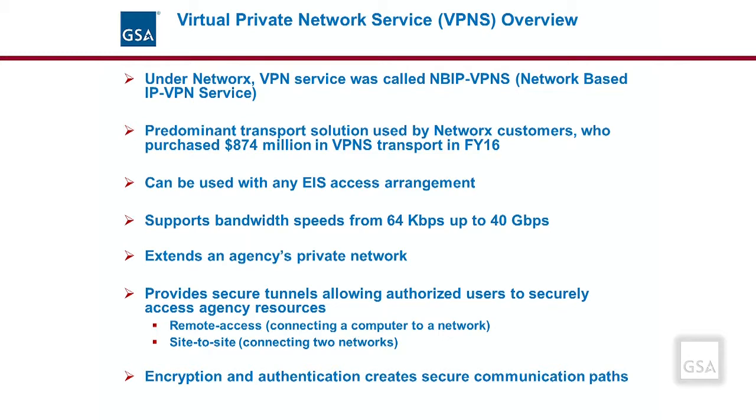encrypted via encryption software so that only the computer it is sending to, such as an agency's VPN server, can decrypt the data. Authentication controls access. A user's identity is often established via password protection or token-based security. This creates a secure VPN tunnel across the public network. Data may be sent in a variety of encrypted protocol standards such as Secure Sockets Layer, Transport Layer Security, Multi-Protocol Label Switching, or Internet Protocol Security. Encryption and authentication are included as part of the VPNS service.